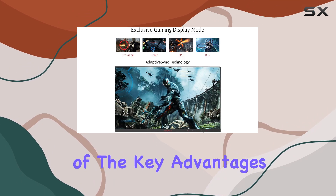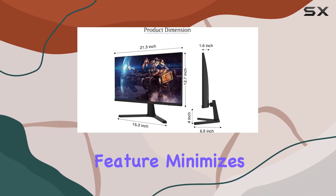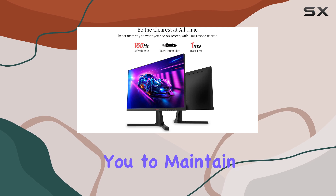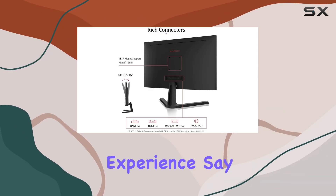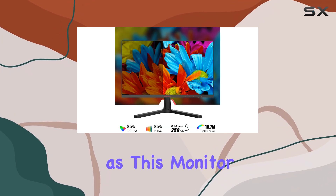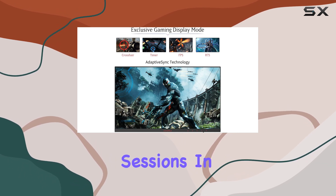One of the key advantages of this monitor is its adaptive sync technology. This feature minimizes stutter, screen tearing, and input lag, allowing you to maintain high FPS rates and enjoy a seamless gaming experience. Say goodbye to ghosting and blurring, as this monitor delivers crisp and clear visuals, even during intense gaming sessions.